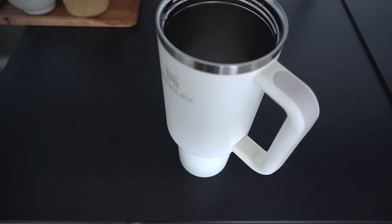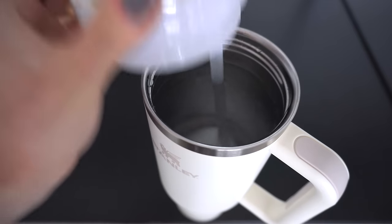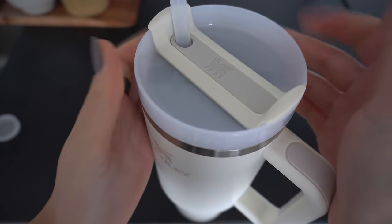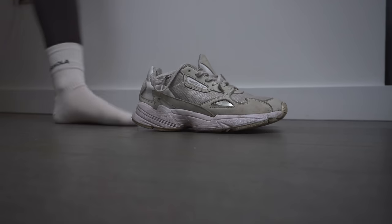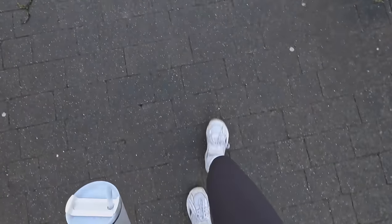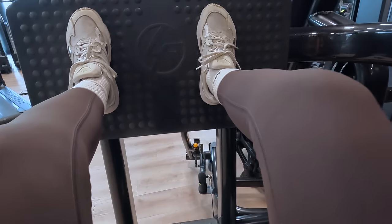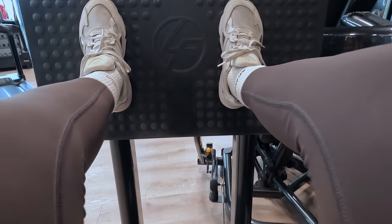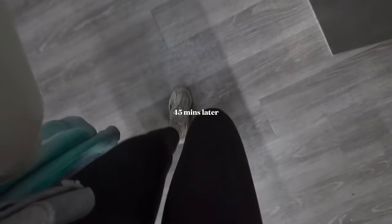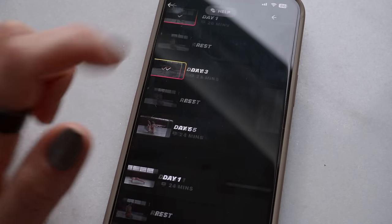Of course, I grabbed some water for the gym in my Stanley. Today I went for a 45-minute gym session, mainly focusing on cardio as well as some set weights. Then I headed home to complete my workout with a 25-minute Pilates session from the Ultrahuman app.